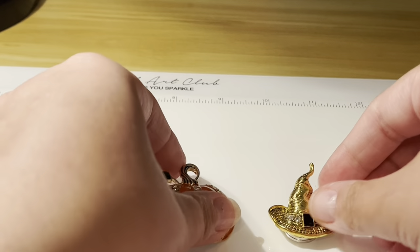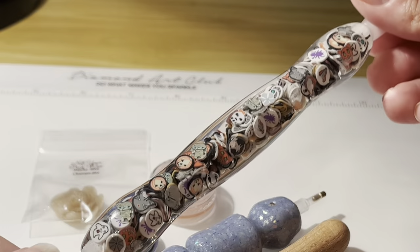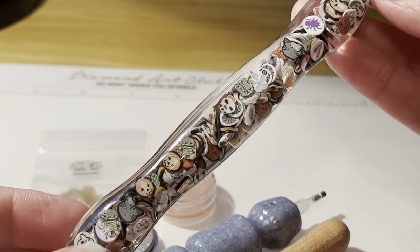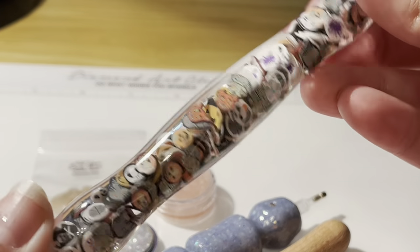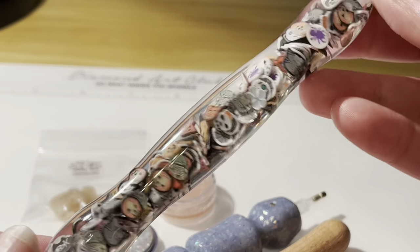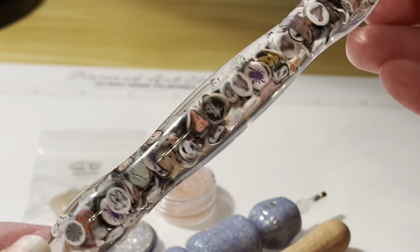I just got this Halloween pen from Amazon — I absolutely love it. I'm wanting to say it was only around eight or nine dollars. I will be using this with my kits this year, so very excited to have gotten that.